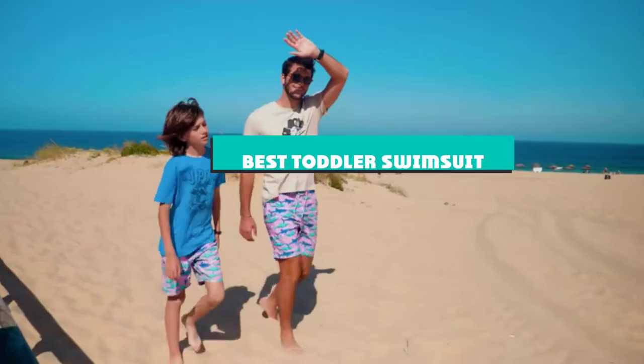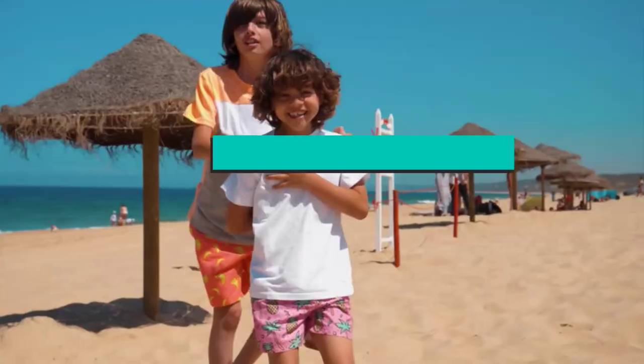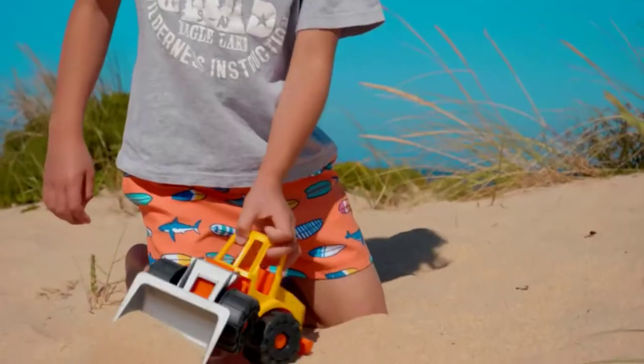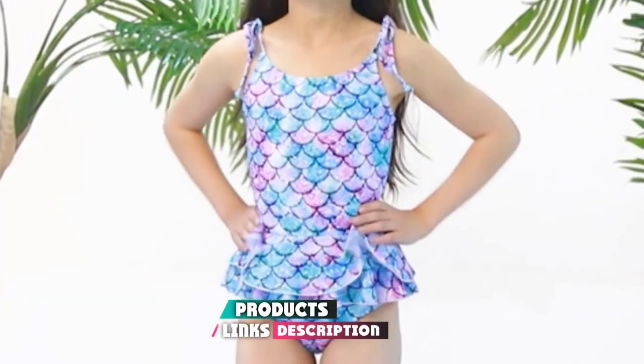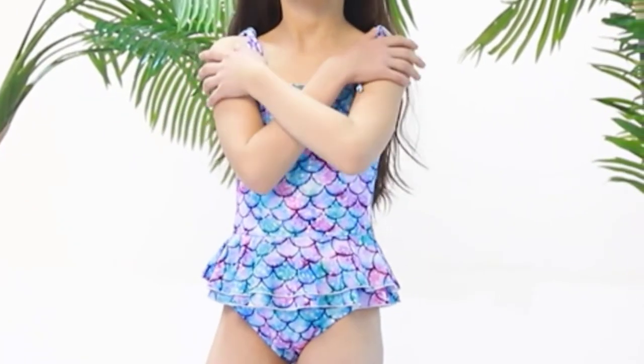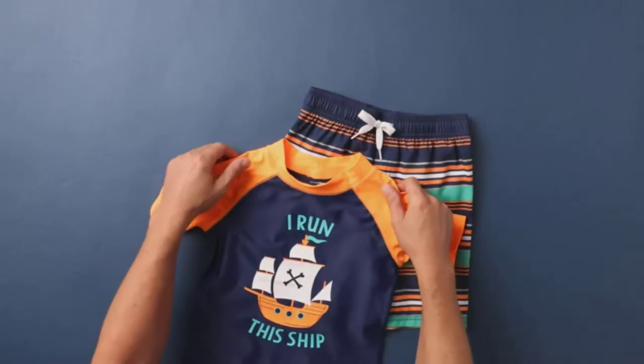If you're looking for the best toddler swimsuit, here's a list you must see. We made this list based on our personal preference and sorted it based on their features, prices, quality, durability, and reputation of the manufacturers and customer feedback. We've also included options for every type of customer. So let's get started.